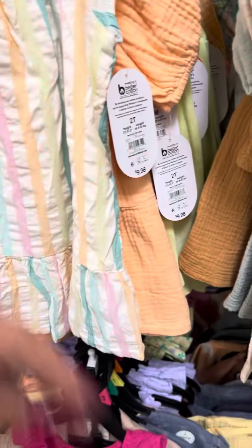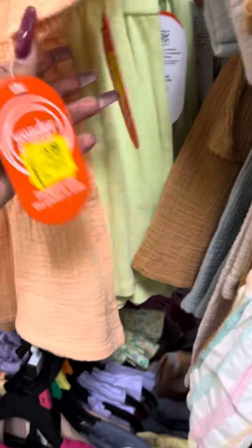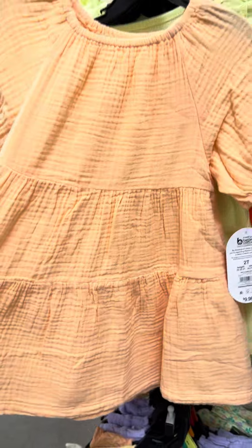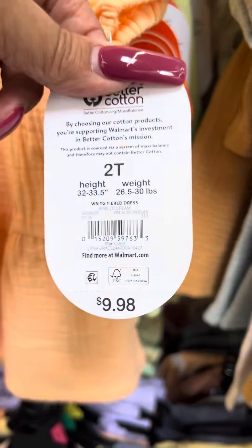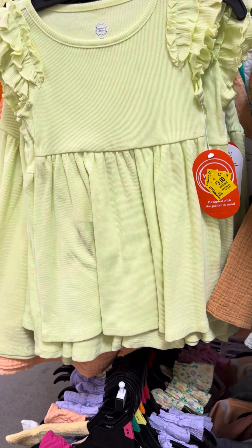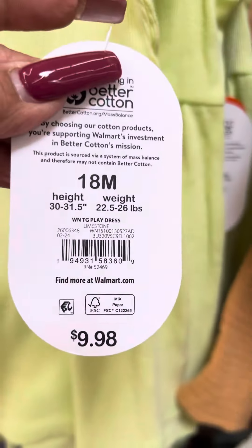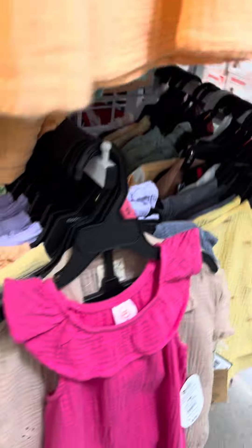This one is for three dollars, it is marked. This one is also marked for three dollars. They also have this Wonder Nation one right here, also for three dollars. Here's your barcode for that one — they have several at this location.